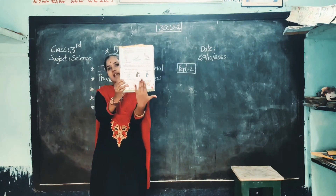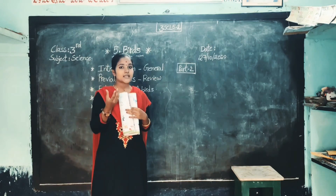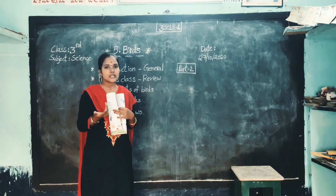See page number 45, children, once you see. Eating habits of birds. Actually, basically birds have no teeth to eat the food. Do you know children? Birds have no teeth to eat the food.